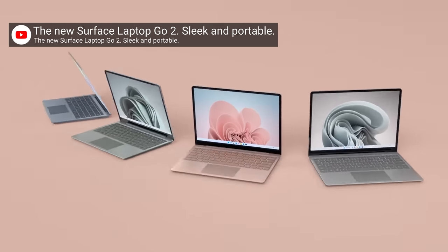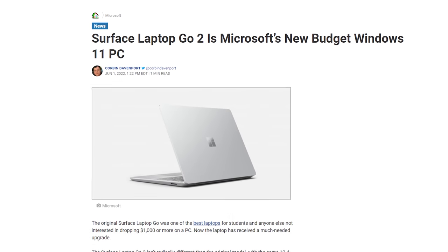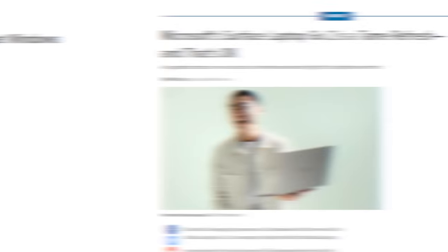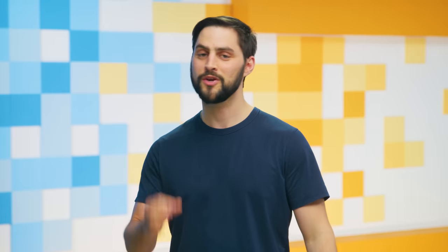It's got a basically identical design to the original Go, with an aluminum and polycarbonate shell, a 12.4-inch PixelSense touch display, and a fingerprint reader on the higher-end model. Inside are newer Intel 11th Gen processors, a better 720p webcam, and 128 gigabytes of storage in the base model, which will run you — or your parents — $599 US dollars. And if none of this is impressive, find me another budget Windows laptop that doesn't look like one of those dummy units from Ikea.